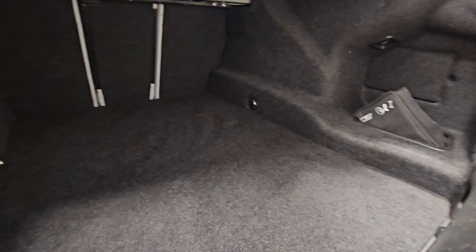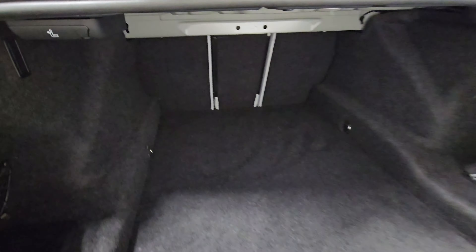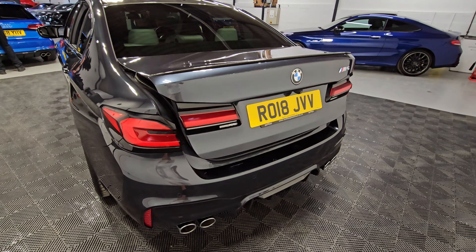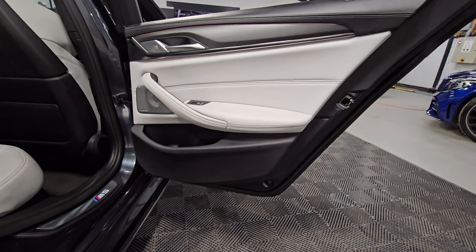Boot space is all in excellent condition. You can fold down the rear seats using the handle here, and there's also a pump and tyre weld kit in place. Moving into the rear driver's side now.